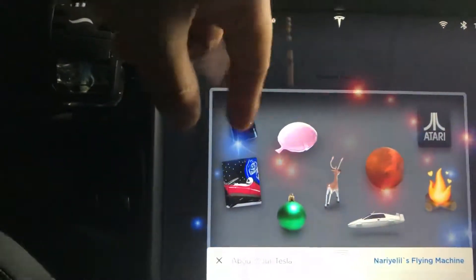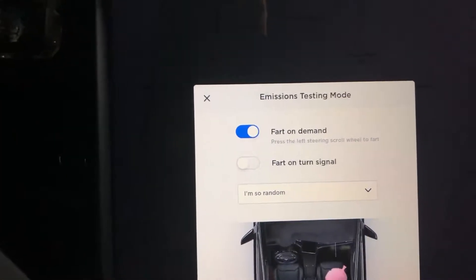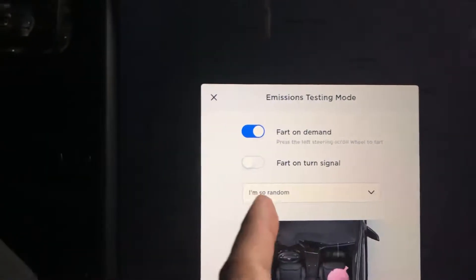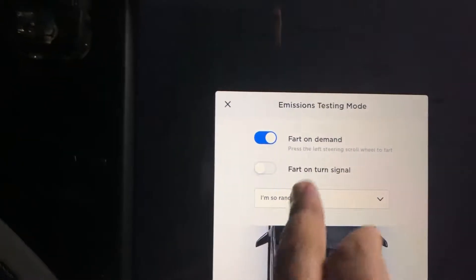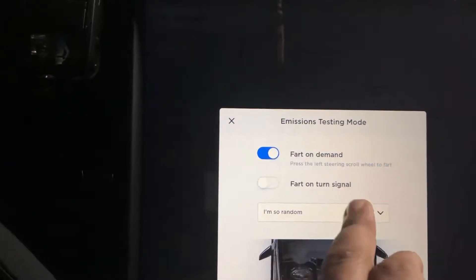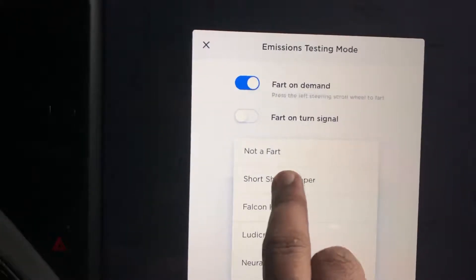The coolest one I really like is emission testing mode. When I heard 'emission testing mode,' I thought, what the heck is that? I thought it would mimic ICE cars or something like that. But this one actually mimics farts. So if you want to fart on demand, you click that. If you push the left scroll button, you will hear it. You have different types, different styles of fart.